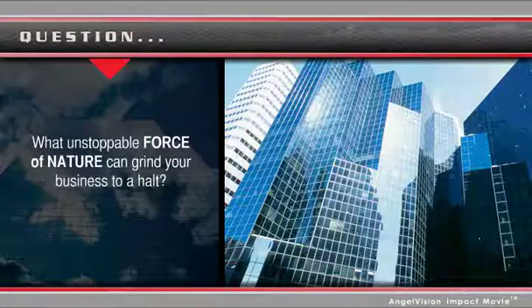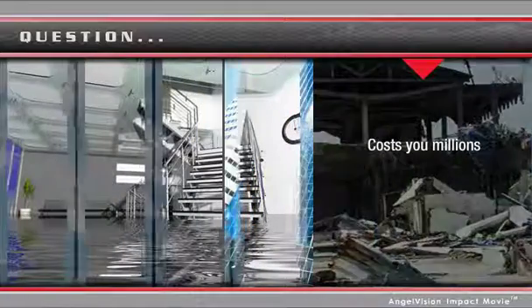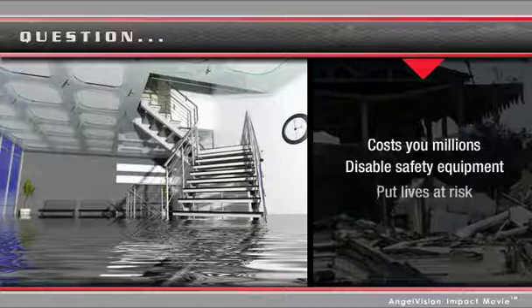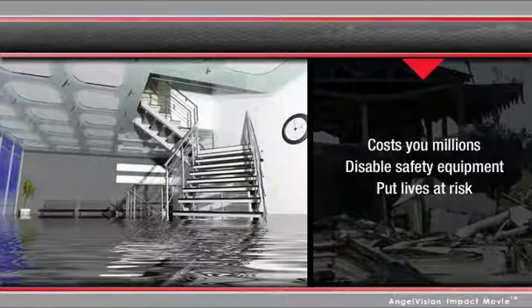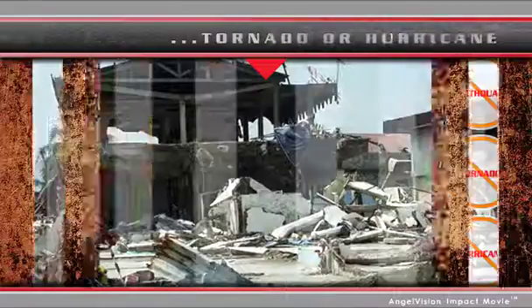What unstoppable force of nature can grind your business to a halt, cause millions of dollars in damages, and even disable safety equipment, putting lives at risk? No, it's not an earthquake, tornado, or a hurricane. It's corrosion.